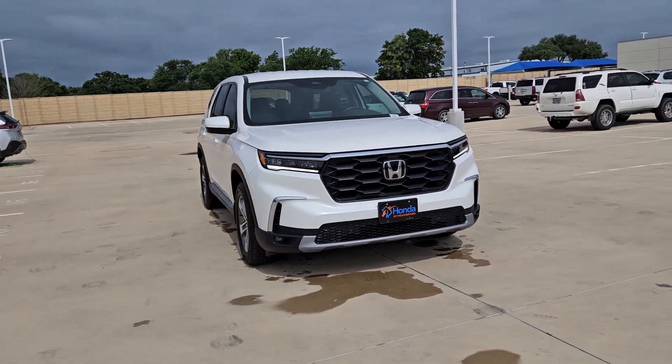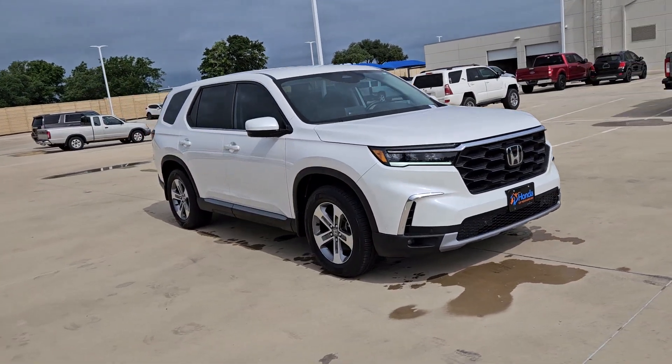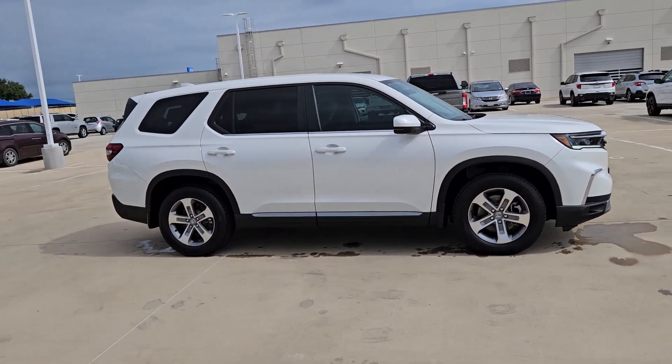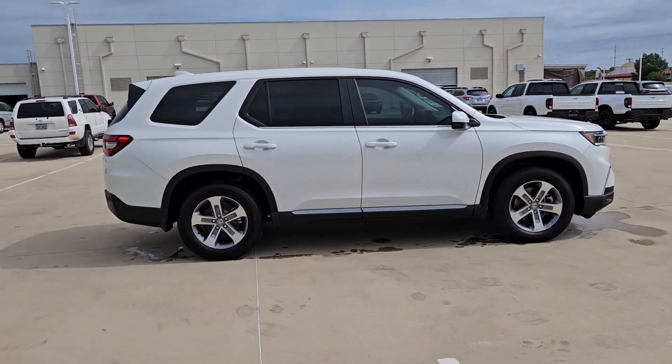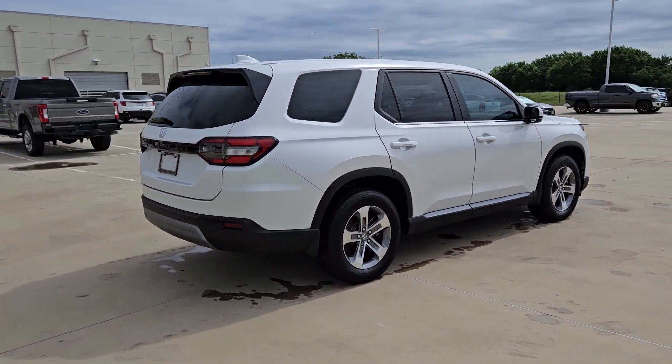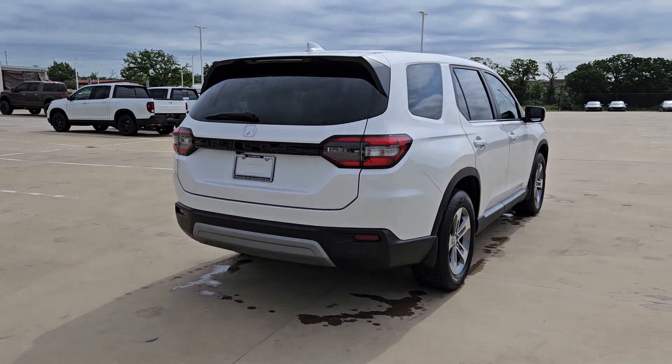You just found the 2023 Honda Pilot. This vehicle is an outstanding buy with fewer than 25,000 miles on the odometer. Give in to your craving for an SUV that's both rugged and refined. This Pilot is versatile and spacious.